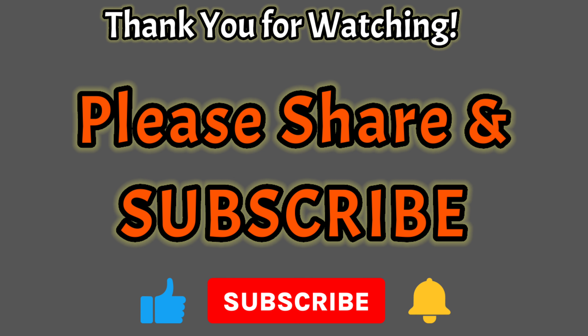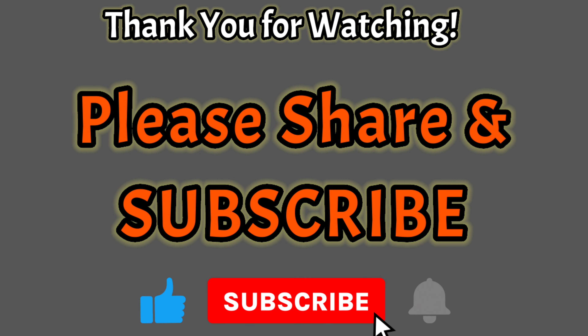I hope you've enjoyed my video. Thank you for watching and please consider subscribing to my channel.